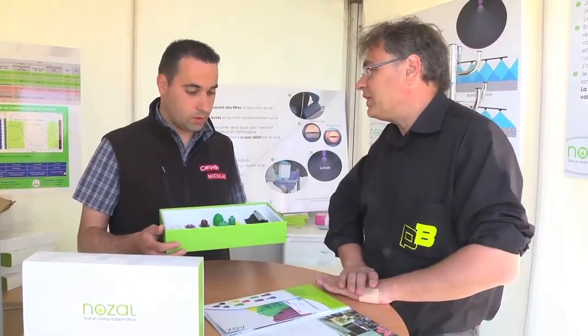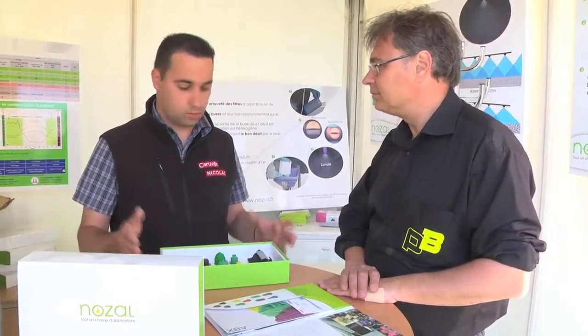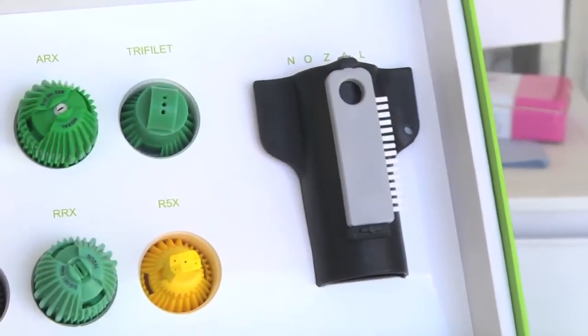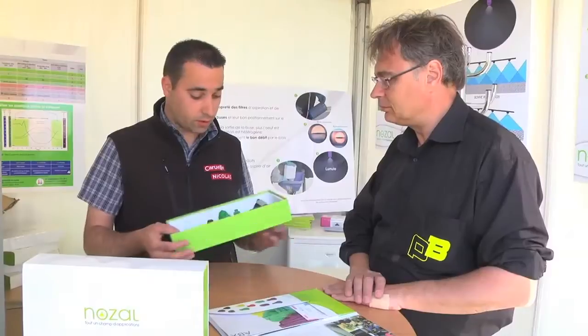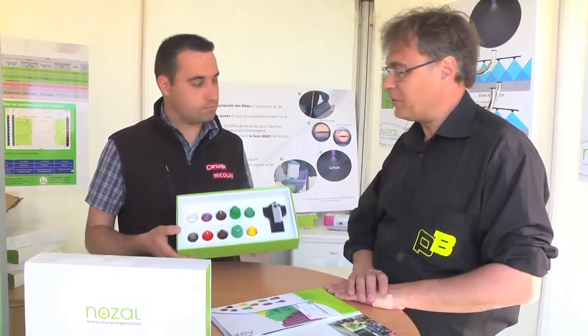It's a pedagogical kit which has been sent to the agricultural advisors and commissioners across all of France and also to the spraying inspectors. It's a complete kit where you will find all types of nozzles with the corresponding keys.